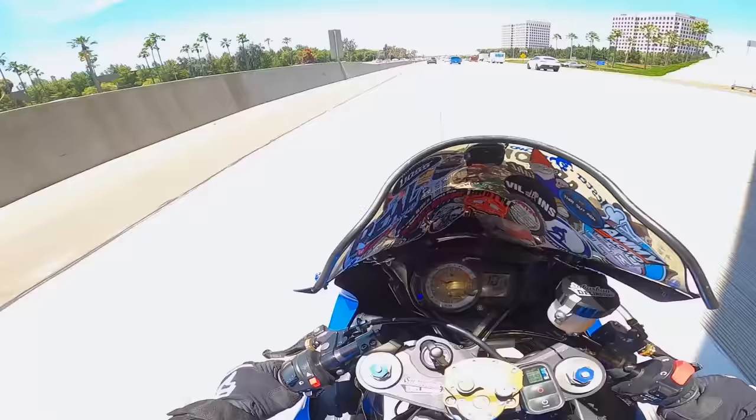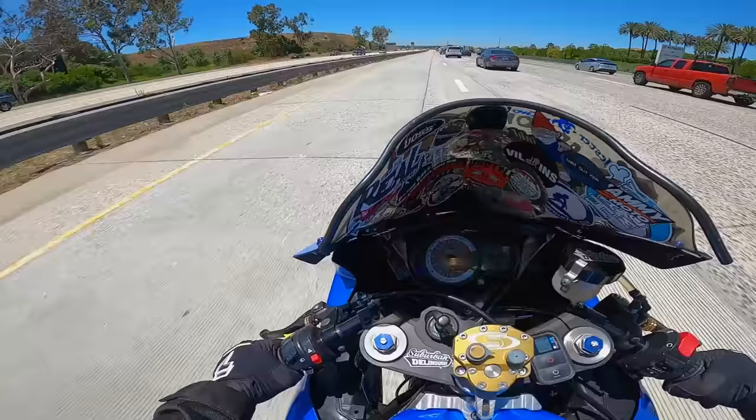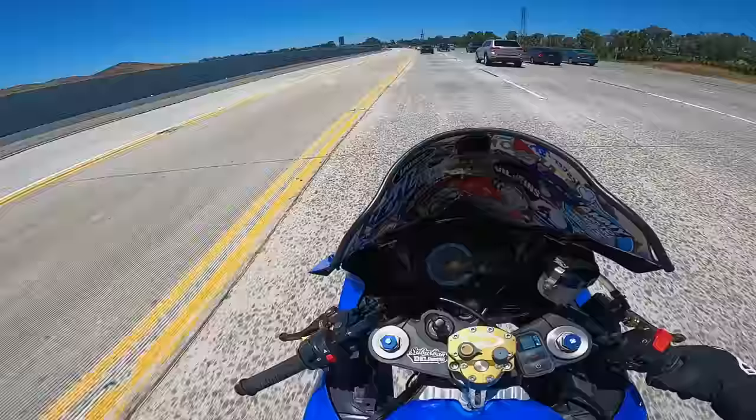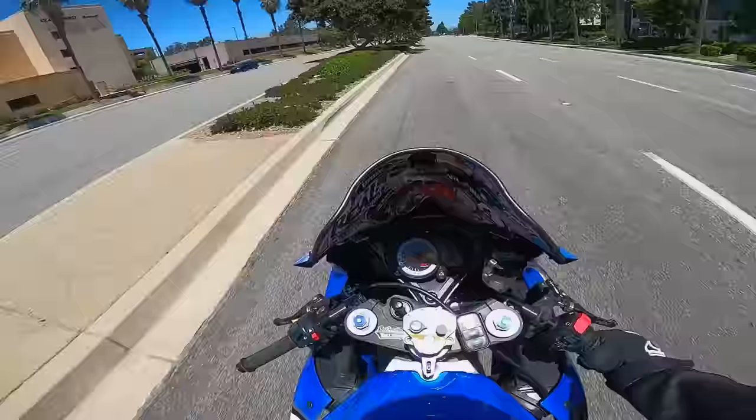Man, this bike hasn't been on the 405 in so long. It feels so good. My life is completely different. And as much as I'd love to be riding right now through a delicious cheesesteak to share with you guys, I'm not — I'm headed to work. I got a normal job. I'm working a regular job. I'm on my way to work, so that's a little weird to say.